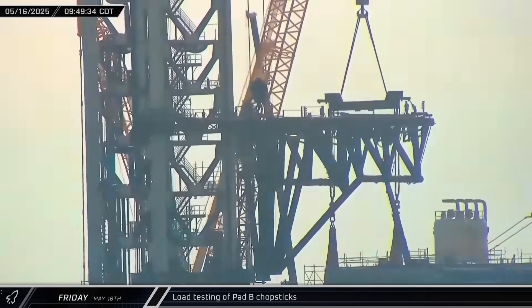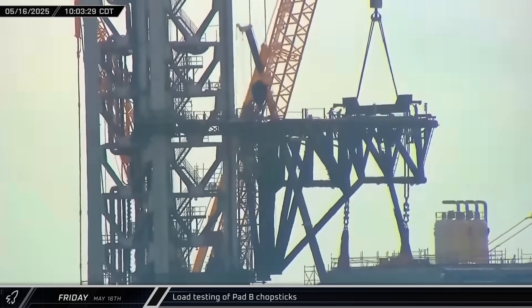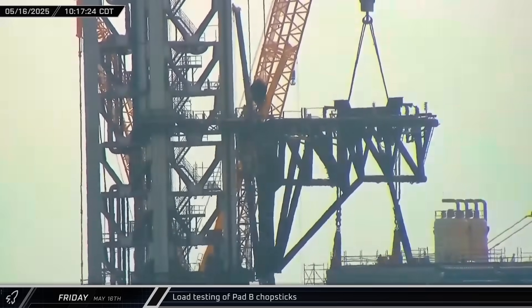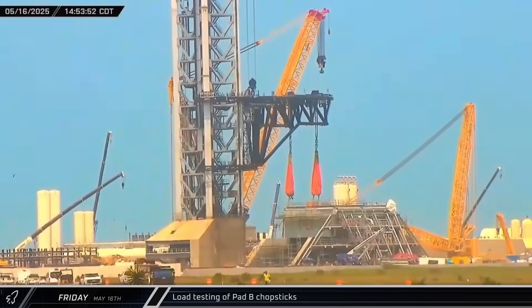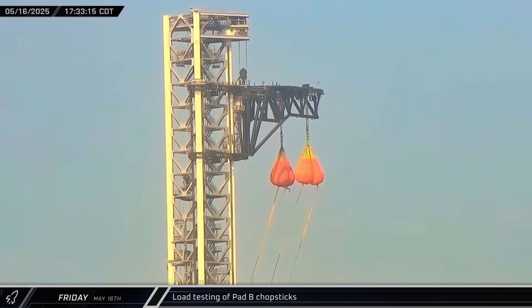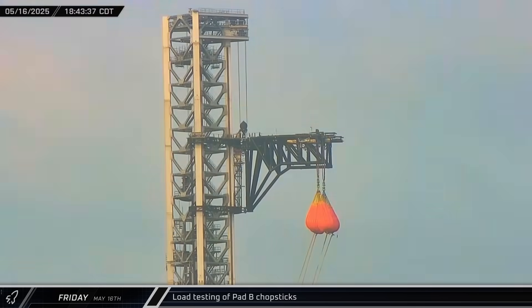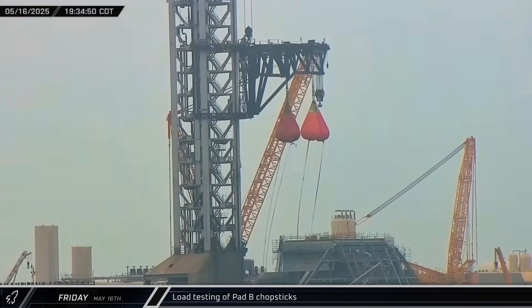Throughout the week, crews performed certification testing on the Pad B chopsticks. On Friday morning, the specialized load spreader, already holding the empty water bags, was lifted and placed onto the tower's arms. That afternoon, the chopsticks were raised slightly and the bags filled with water. Once the bags were full, the arms were raised to the top of the launch tower, rotated, and began lowering. After pausing to rotate one more time at about the midpoint, the chopsticks were lowered back to the bottom of the tower.